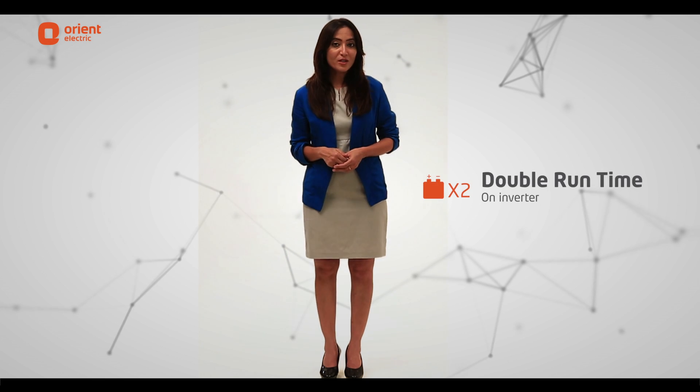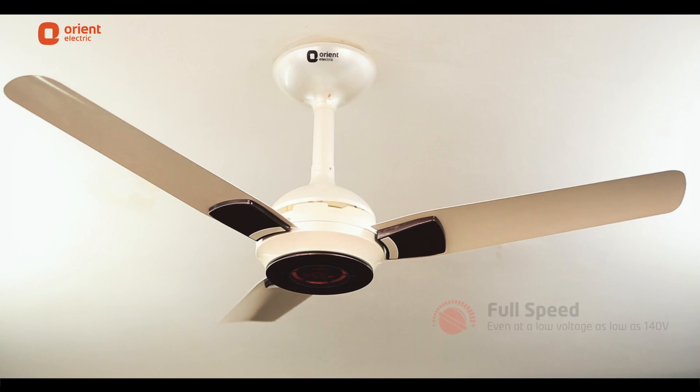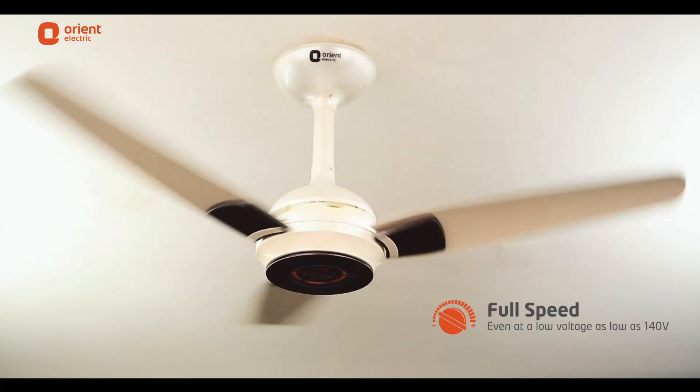Ecogale with its BLDC motor is designed with advanced technology, and that's why it offers more than double the hours of operation on inverter as compared to other ordinary fans. It also offers full speed of the fan at voltages as low as 140 volts.